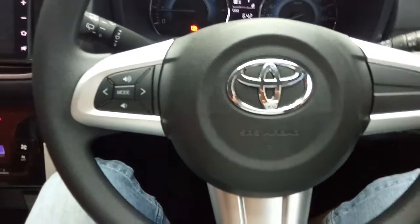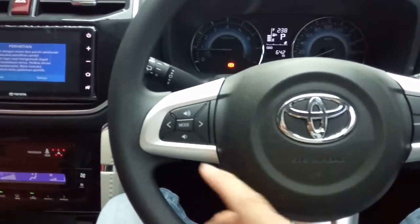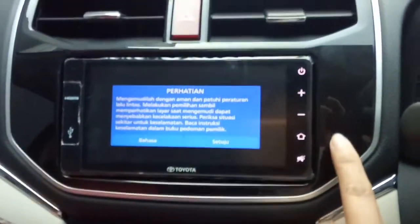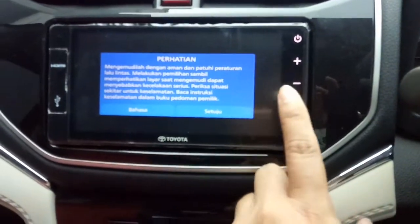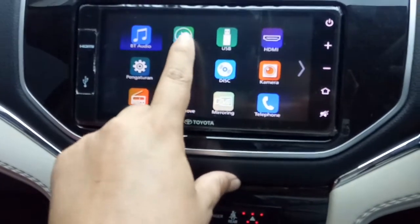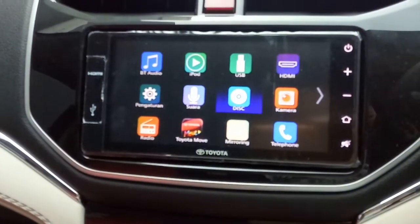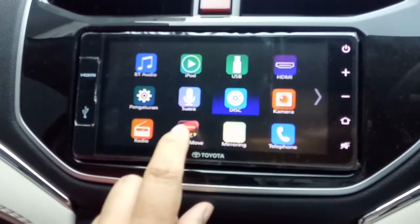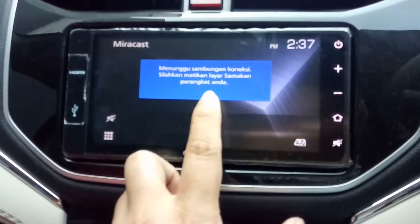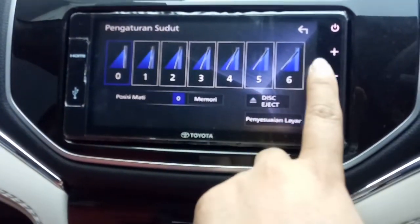Untuk di handle kemudi, ada mode untuk pengeras suara. Di sini ada head unit yang sudah cukup elegan dengan tampilan piano black. Di menunya ada iPod, USB, HDMI, radio, Toyota Move - mungkin ini aplikasi yang Toyota sediakan. Di sini ada fitur mirroring juga. Tampilannya saat malam seperti itu. Di sini ada peringatan untuk penumpang.